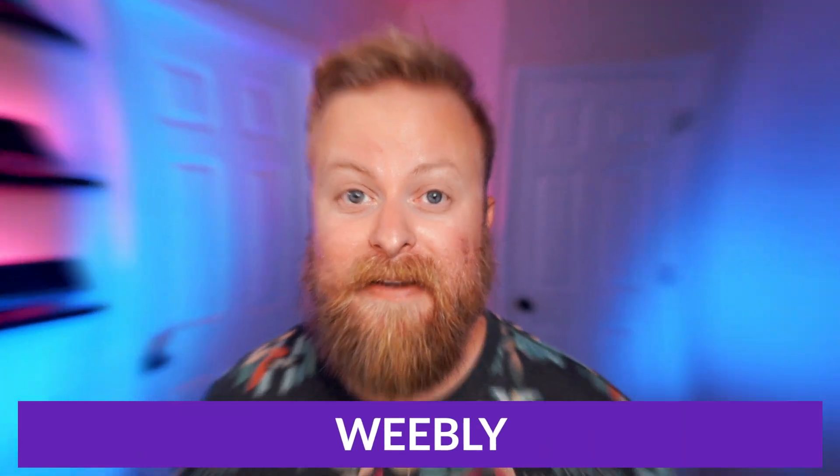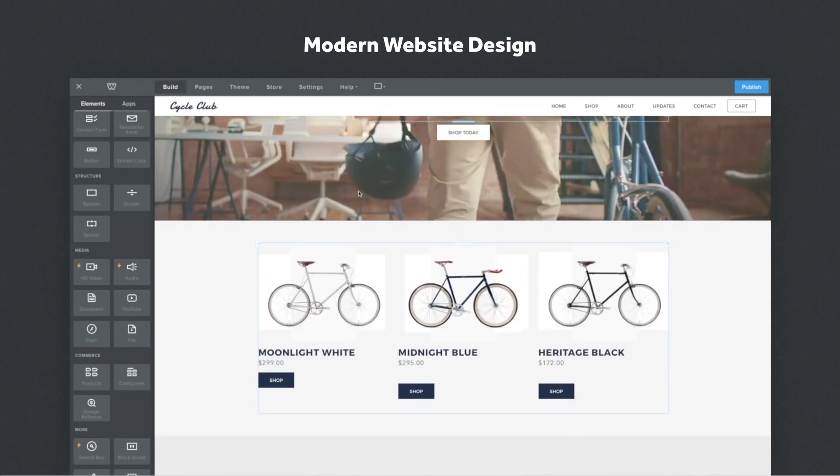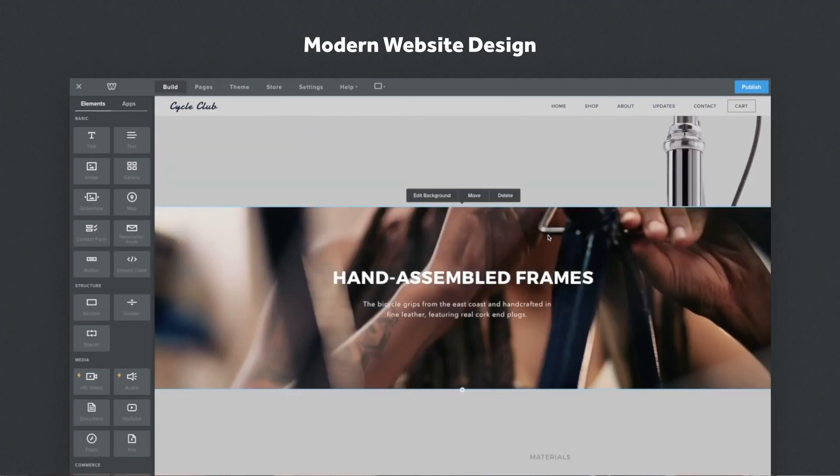The next one I want to talk about is super well known for having an extremely easy to use interface, and that one's Weebly. Weebly has an incredibly easy to use interface and a robust e-commerce platform, making it a popular choice for small businesses, entrepreneurs, and individuals.